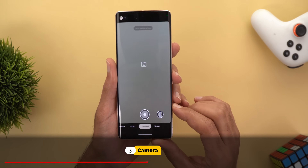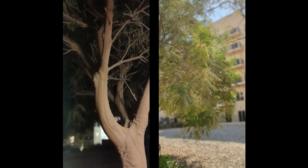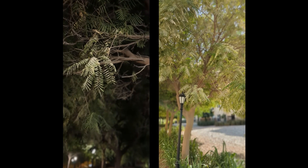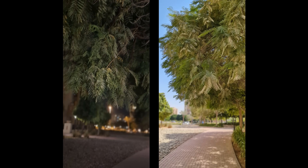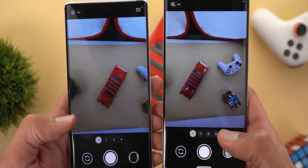Now let's talk about the camera issues. The first one is related to cinematic mode. If you look at the sample videos on screen, you'll see a lot of shutter lag while panning the camera, which ruins the whole experience. Not only that, but the blur effect is a bit too much and looks artificial, so Google needs to improve this feature in future software updates.